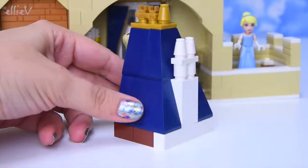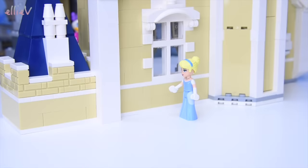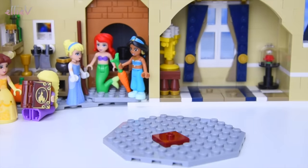Final touches put on. Once Cinderella is moved aside and the tower top is installed, no one will ever know the slipper and book are in there - it just looks like part of the architecture. Now up to bag number 13.